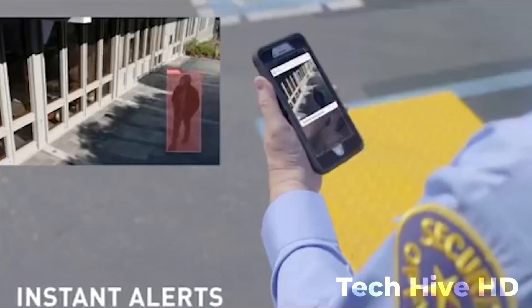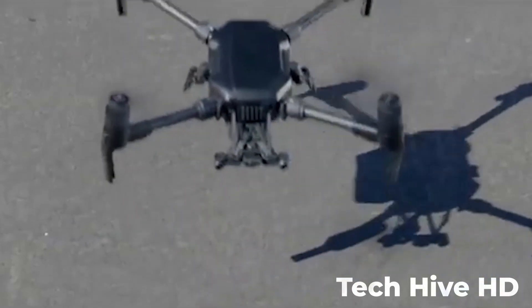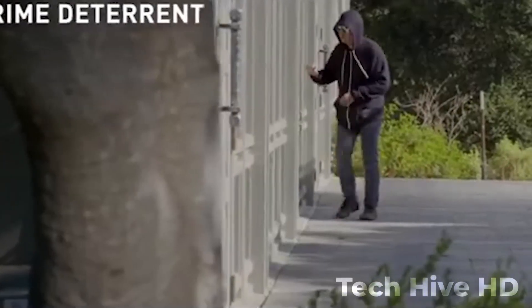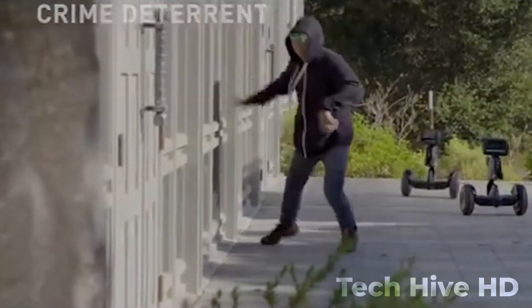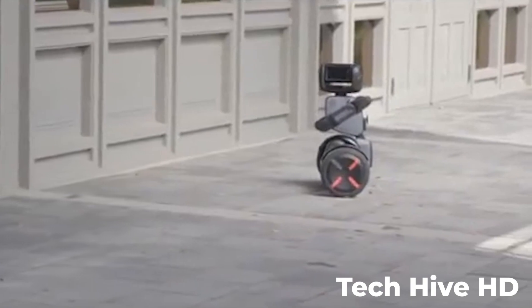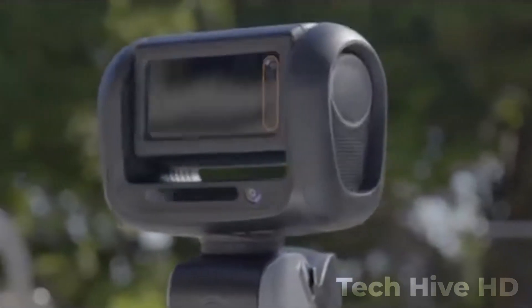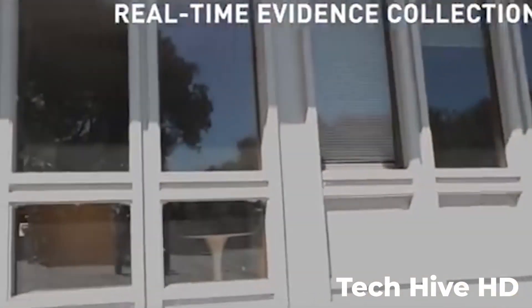Its motorized base allows it to move quickly and easily, covering up to 4,000 square feet at a maximum speed of five miles per hour. The robot has a battery life of up to eight hours and can be recharged with a standard outlet. The Nimbo Security Robot comes with an intuitive mobile app for remote control and is priced at $9,999, making it an affordable solution for protecting your home or business.